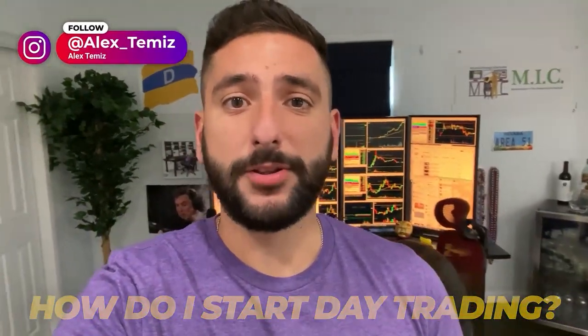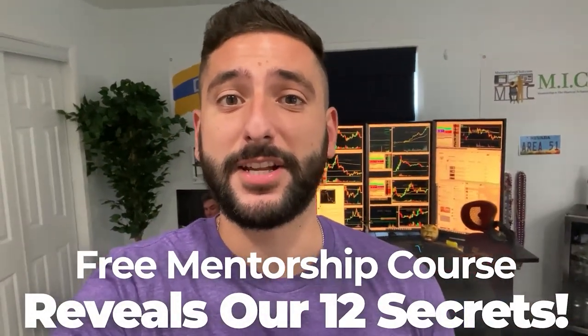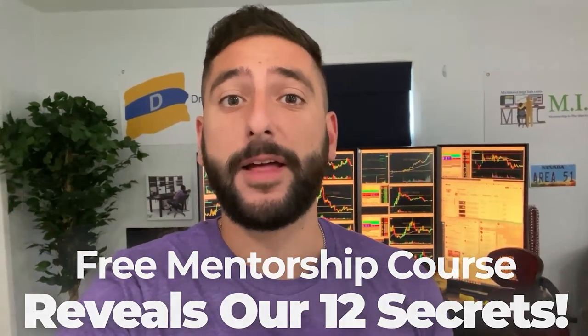One of the most common questions I get asked is how do I start day trading? So what me and my mentor Val did for our viewers on YouTube is create a free mentorship course that reveals our 12 secrets that every single brand new day trader should know before they get started. Please take note that there is limited seating every single week, so please reserve your spot at myinvestingclub.co — link is in the description.